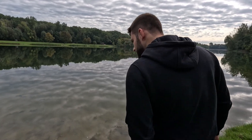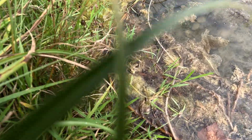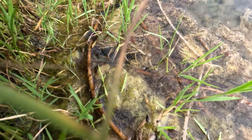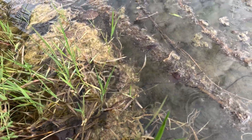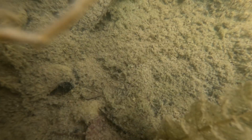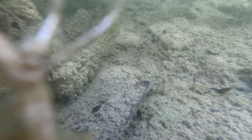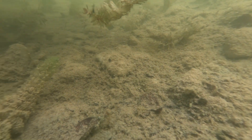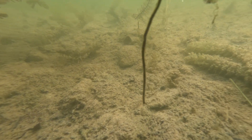A small frog, so perfectly camouflaged among the algae and water plants, that it almost disappears into the background. It's a reminder that even in places where we leave our footprint, life is always adapting and hiding in plain sight. Dipping the camera below the surface reveals something even more striking — an intact underwater ecosystem. Plants, algae and countless unseen creatures are busy at work here.